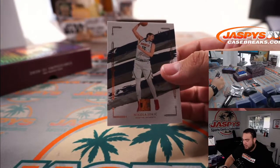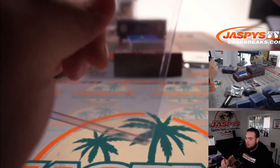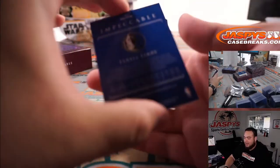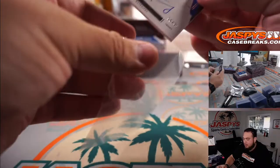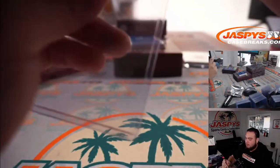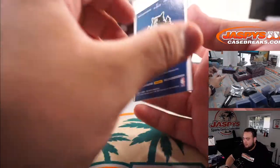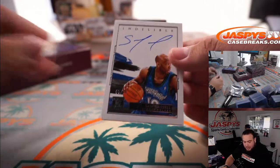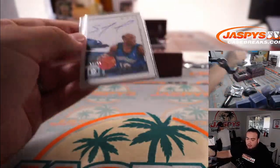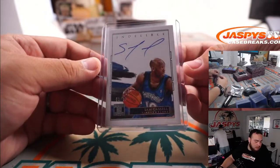We got Jokic to 99 for the Denver Nuggets — going to Jeff straight up. We got Tyrell Terry for the Dallas Mavericks, on-card, going to Diego. And then we got Sam Merrill, Indelible Ink, to 99 — Minnesota T-Wolves edition, that's part of the R&B 53, out of 99, going to Will.